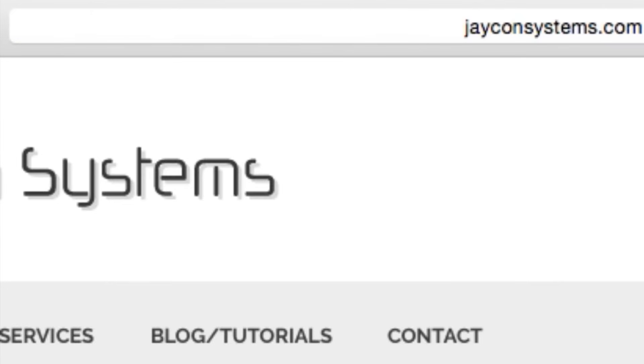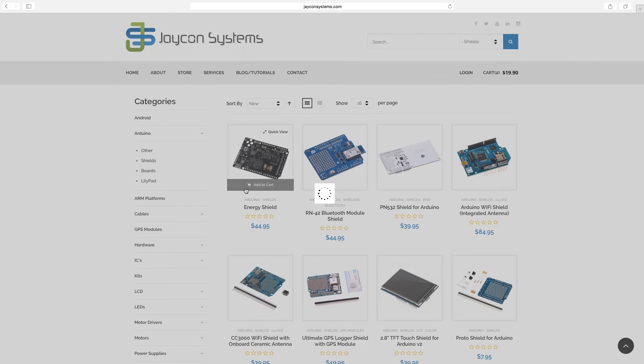We make a lot of the products we carry, but we don't make all of them. Some of our components, we're just distributors to resell to hobbyists, students, and people working on making their own projects.